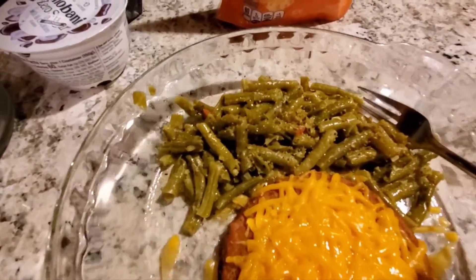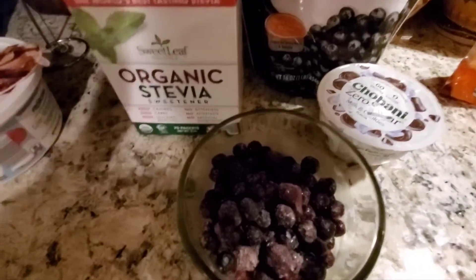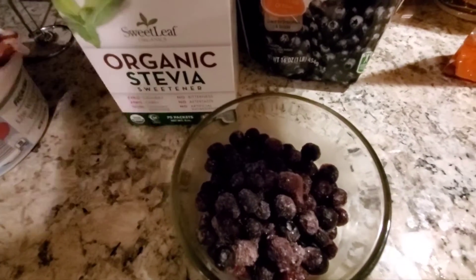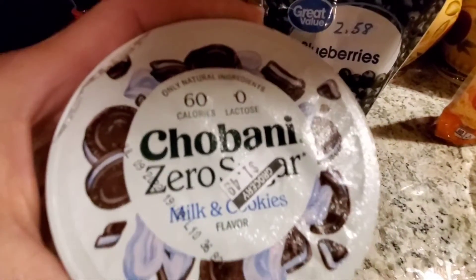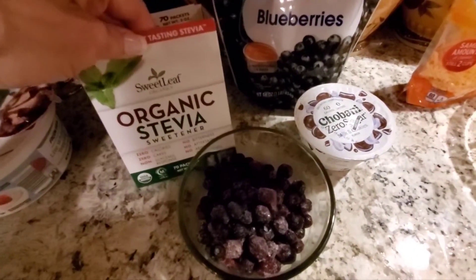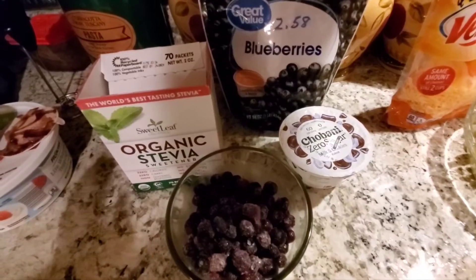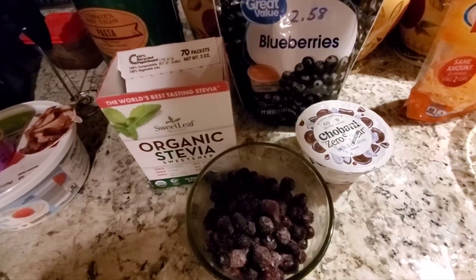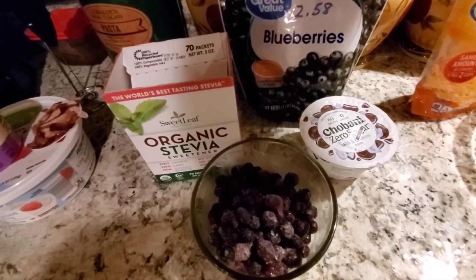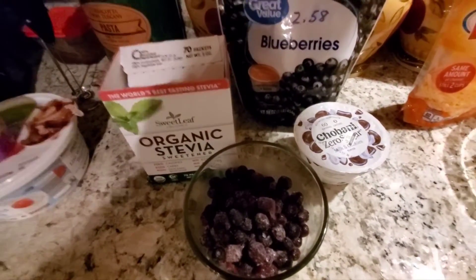The green beans are going to be two vegetables. For dessert, I'm having 80 calories worth of blueberries for my smart carb along with a 60-calorie Jivani zero sugar yogurt, coming to 130 calories total. I'm adding a packet of stevia to the blueberries — they're still frozen and need to defrost. I'm trying to stick to 130 to 140 calories or less for my desserts.